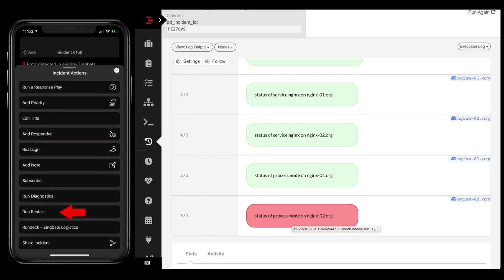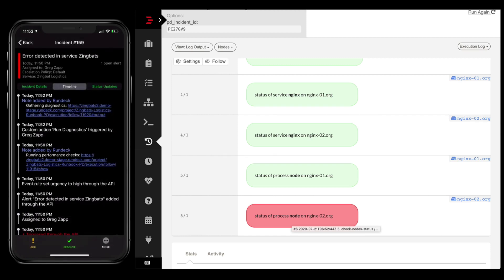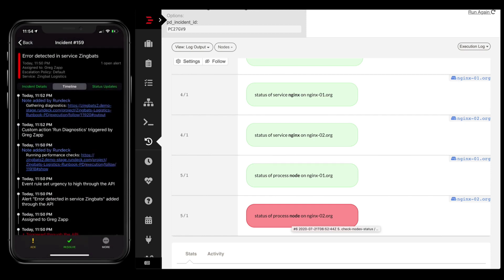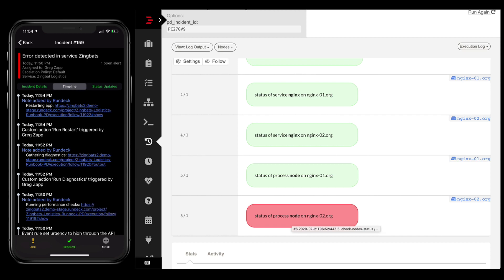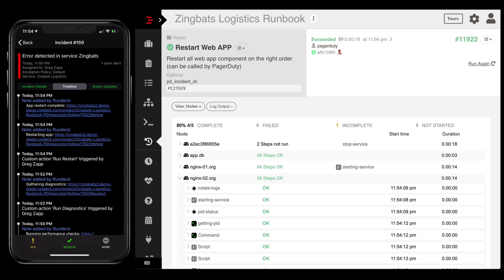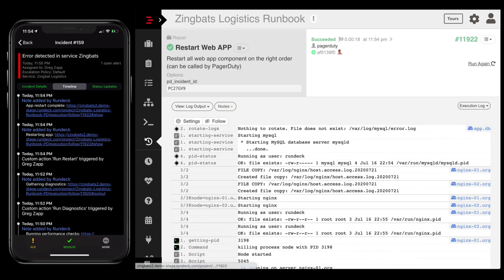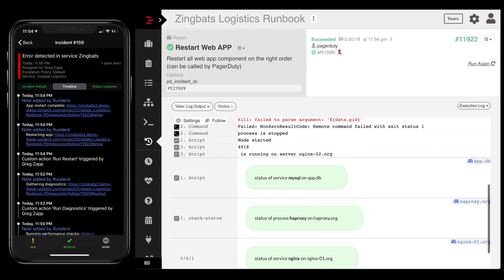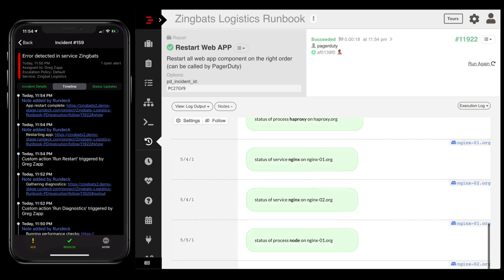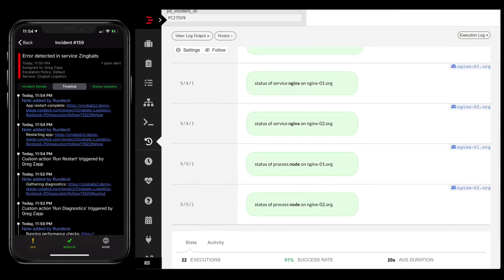It's going to ask me to confirm, and Rundeck will start running the restart and provides me a link. I can click on that and go over to Rundeck to watch the restart. I can watch the output from different points of view — here I want to watch the log output again to see if there's anything unusual. And you'll notice that after the restart runs, Rundeck runs that same diagnostics, and everything is now looking green.